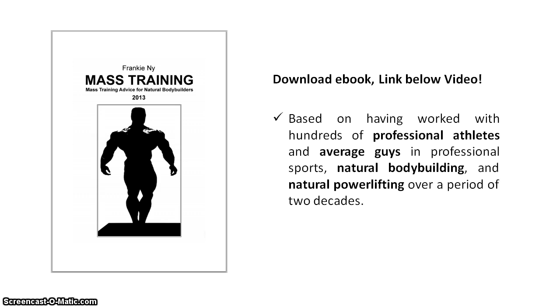Training each muscle group three times per week: you would do 20 to 40 reps for each big muscle group per workout, and 10 to 20 reps for each small muscle group per workout, with three workouts for each muscle group per week. With a schedule that trains each muscle group three times per week, you would divide that weekly volume range by three and split it up evenly over your three weekly workouts.